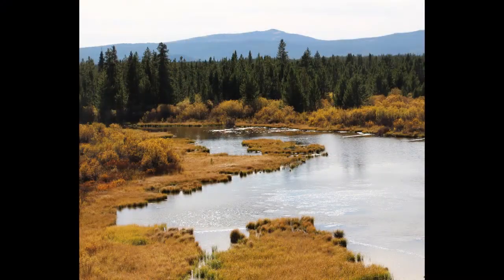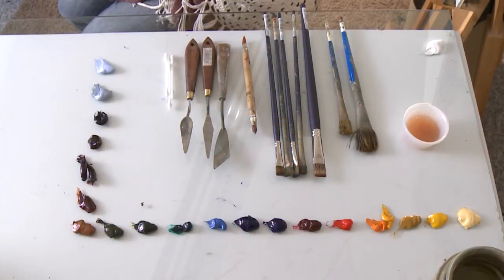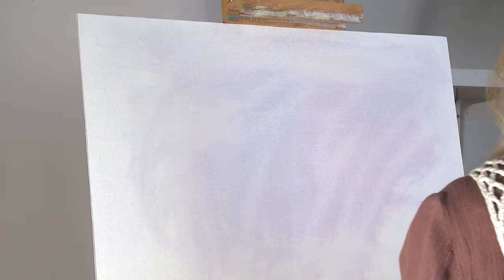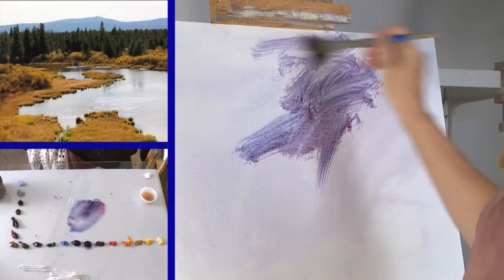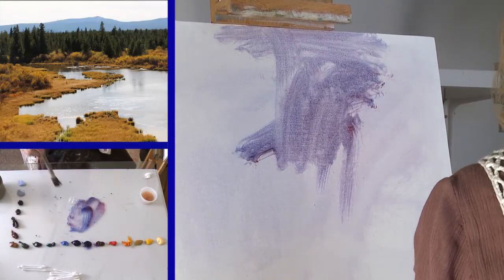I'm Shanna Koons, and today I'm going to paint a scene from West Yellowstone. These are my tools. I am working today on Klassen 66 Single Primed Linen. It's always a different color — it depends on if I want an active surface or I want a quiet surface.